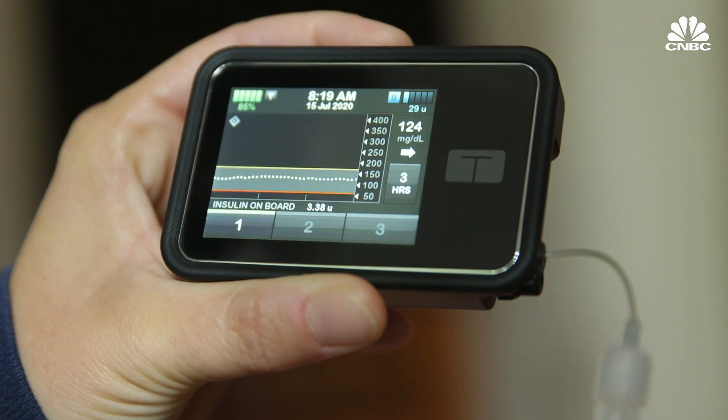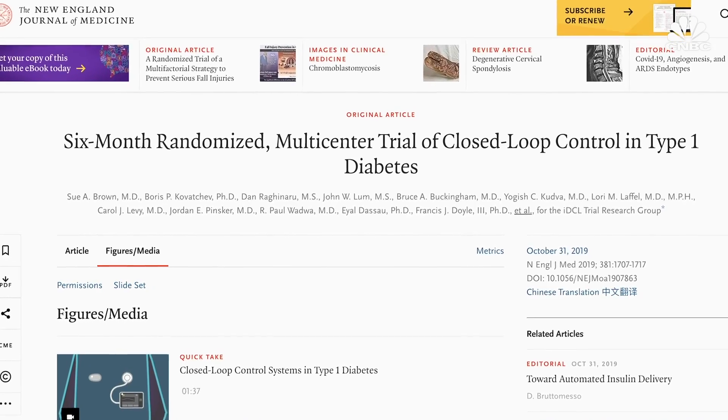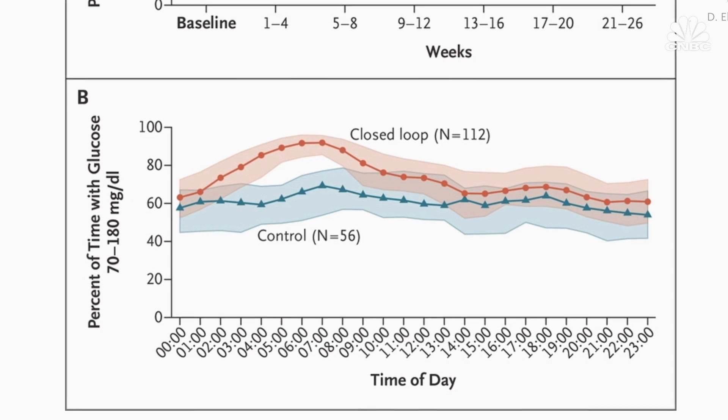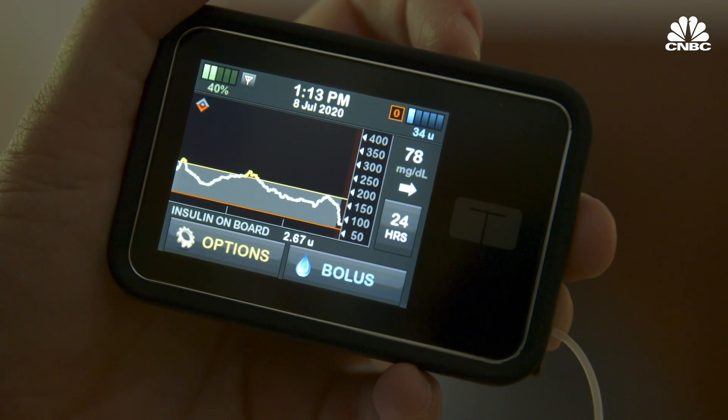The journey to get here has been long, but very rewarding. In 2010–2011, we were doing inpatient trials, and those trials continued and continued until the final pivotal trial in 2019, which gives us Control IQ as we know it.